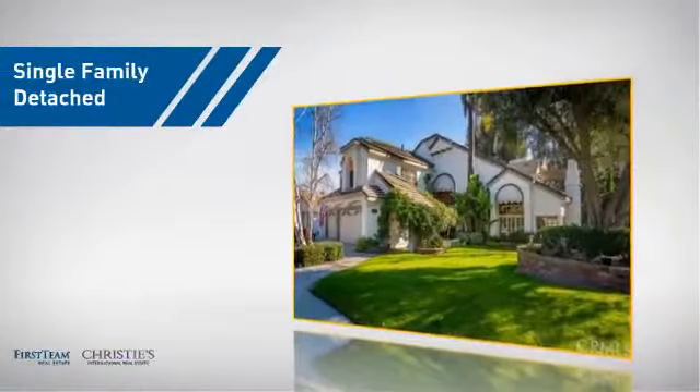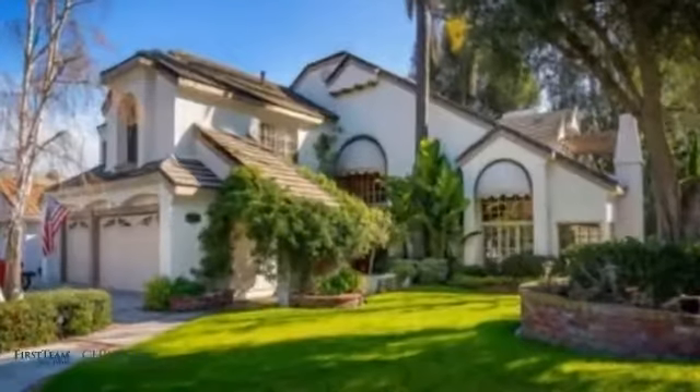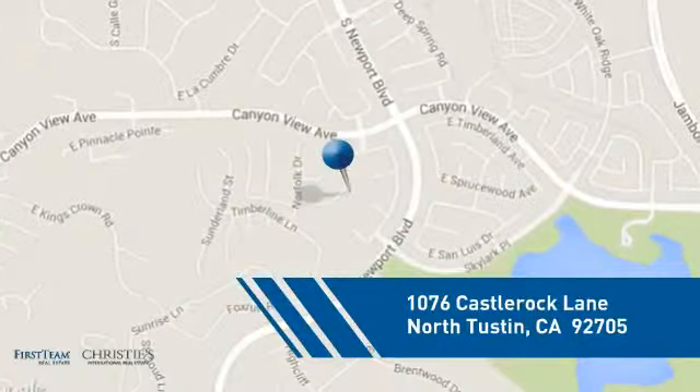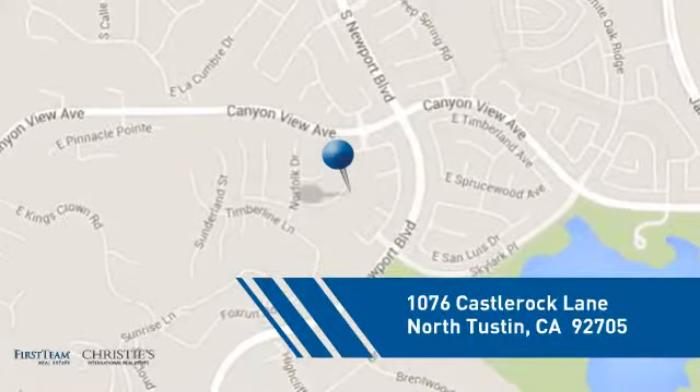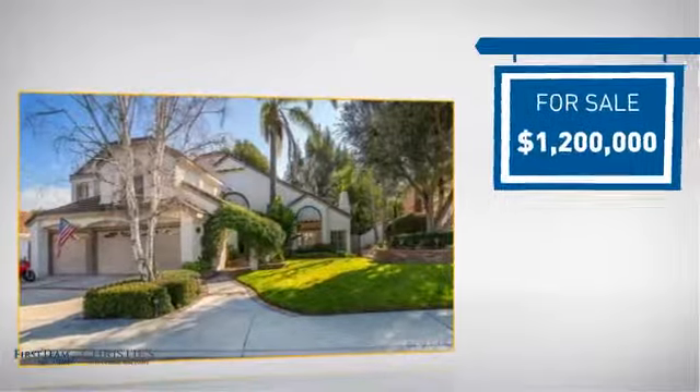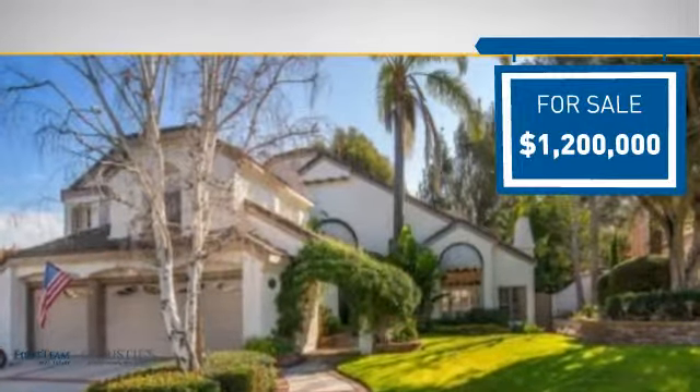This detached home is a great choice for families who want the privacy of their very own lot, and it's located in this area. Currently listed at $1.2 million, it offers an excellent value for the area.